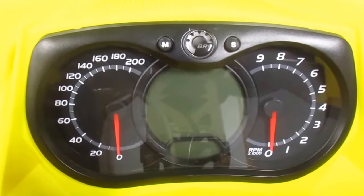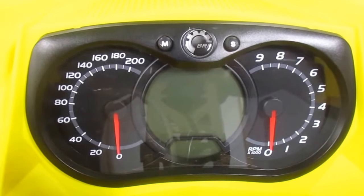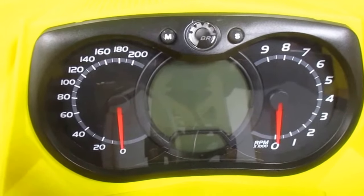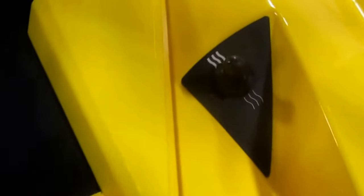Analog Speedometer and Tachometer with Digital Gauge including Speedometer, Tachometer, Odometer, and Fuel. Heated Visor Port, Heated Grips and Thumb Warmer, J-Hook Handlebars, Riser Block, and Digitally Encoded Security System Tether.